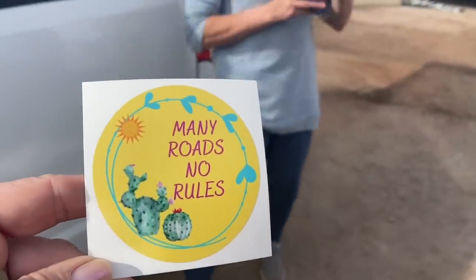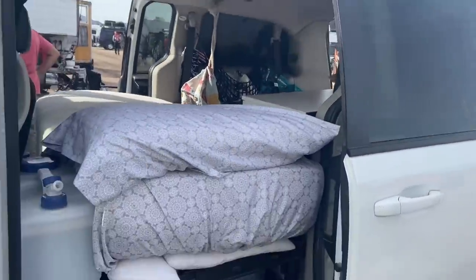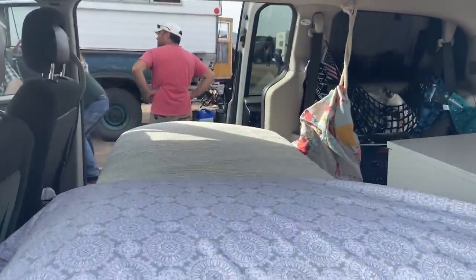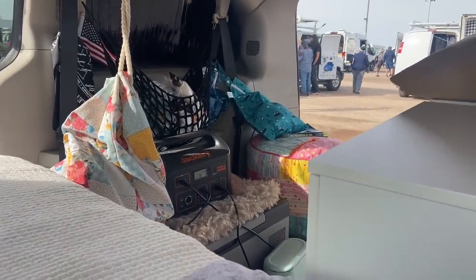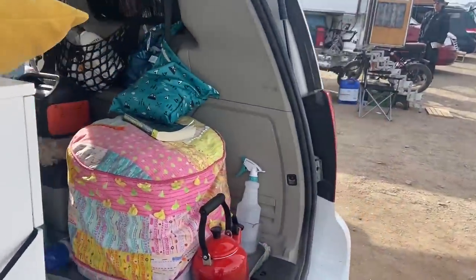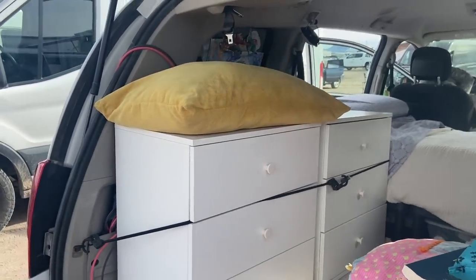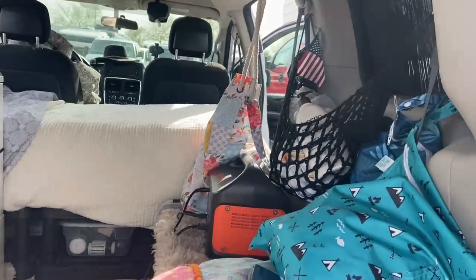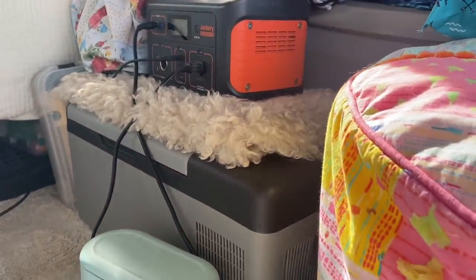And now we're going to meet Many Roads, No Rules. Adriana, very pretty. I see that you have a very cool build here made with shelves. And I think this is the first horizontal bed we're seeing here today. Big Jackery — is that 1000 watt? 500. And then coming around the corner — love this. These are nightstands from Ikea from the children's area. Alphacool 15-liter fridge — the fridge and freezer.